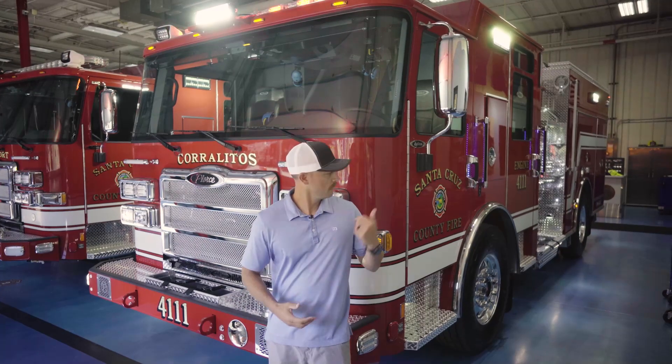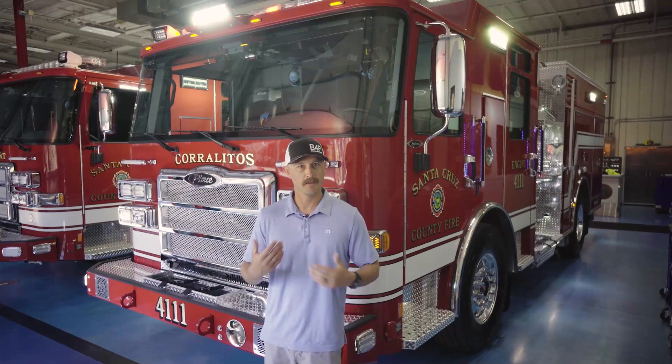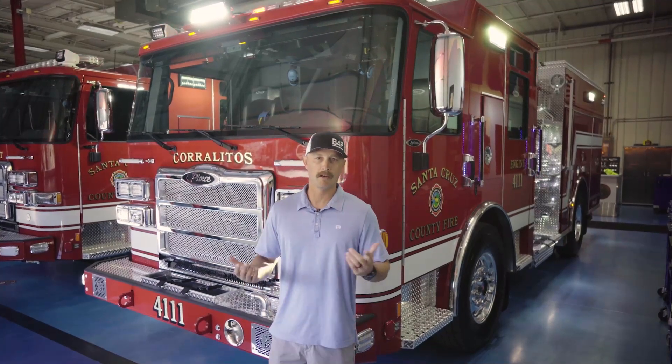Thank you for watching. Hope you enjoy the engine and the things about it. I do want to give credit to our standards committee within Santa Cruz County — that committee helped build this engine. It was all of us as a group effort, so I want to give thanks to all of them as well.